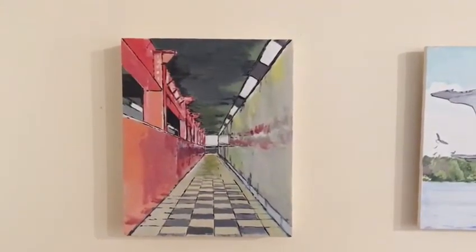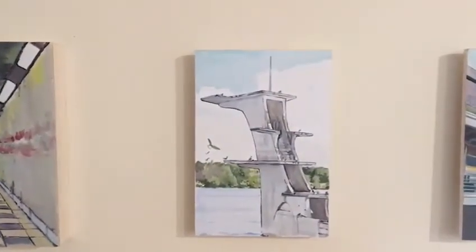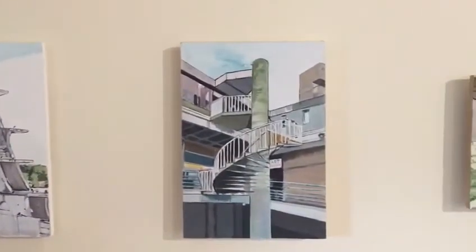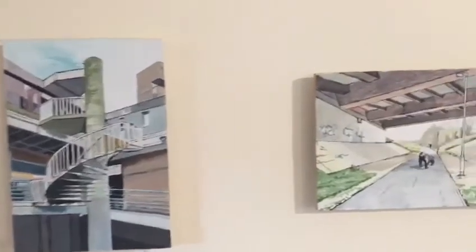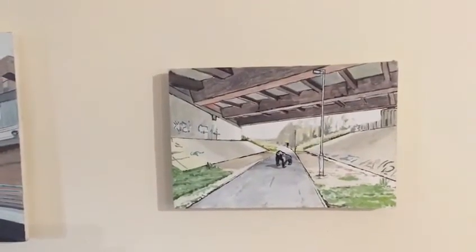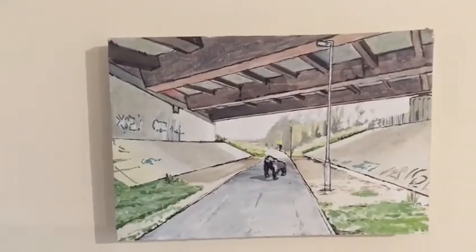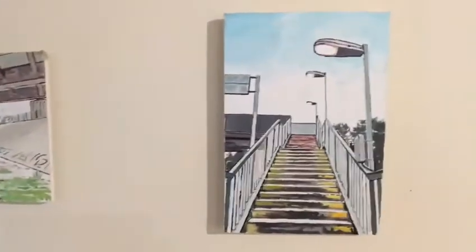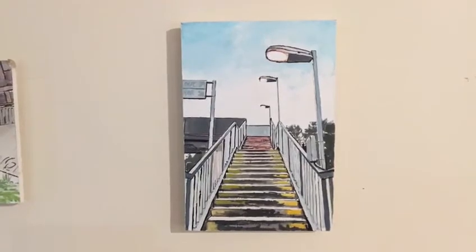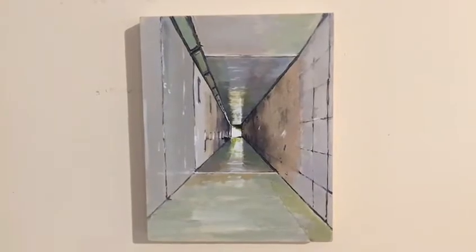This is a series of small paintings: a tube station in London, an old diving platform, a stairway outside of Preston Market, a cycle path between Caton and Lancaster with a gorilla, a train station stairway to go over the platforms, and an underpass.